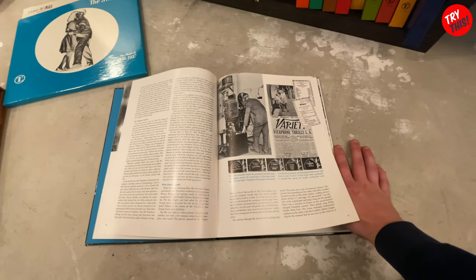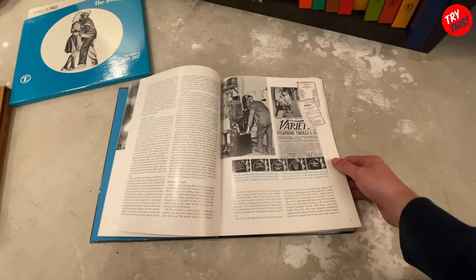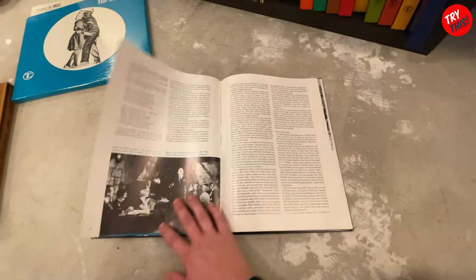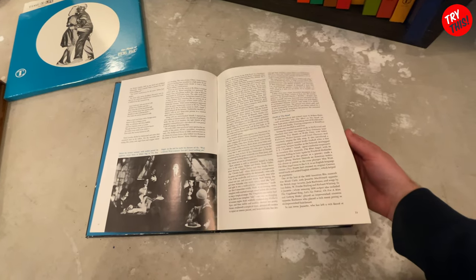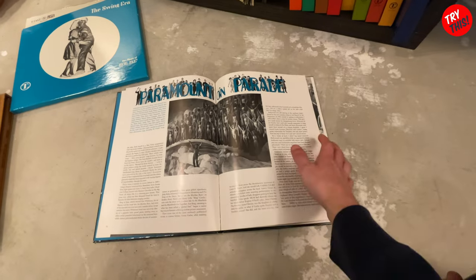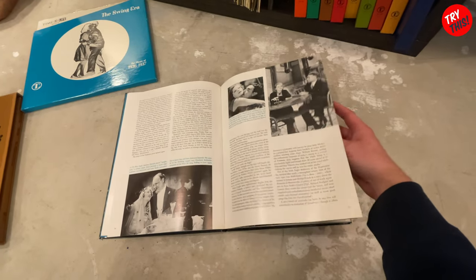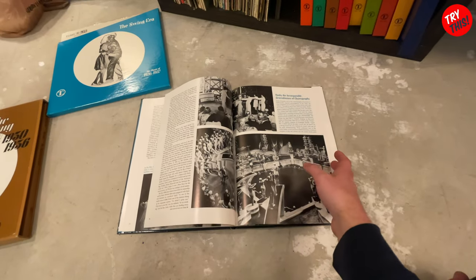If you'd like to see these more in detail, let me know down in the comment section below if you would like me to somehow figure out how to post one or two of these books in its entirety so you can read it. I'll try and see if I can scan them in and post them somewhere. These are just absolutely incredible books, and if you ever get a chance to own one of these record sets, I highly recommend it.